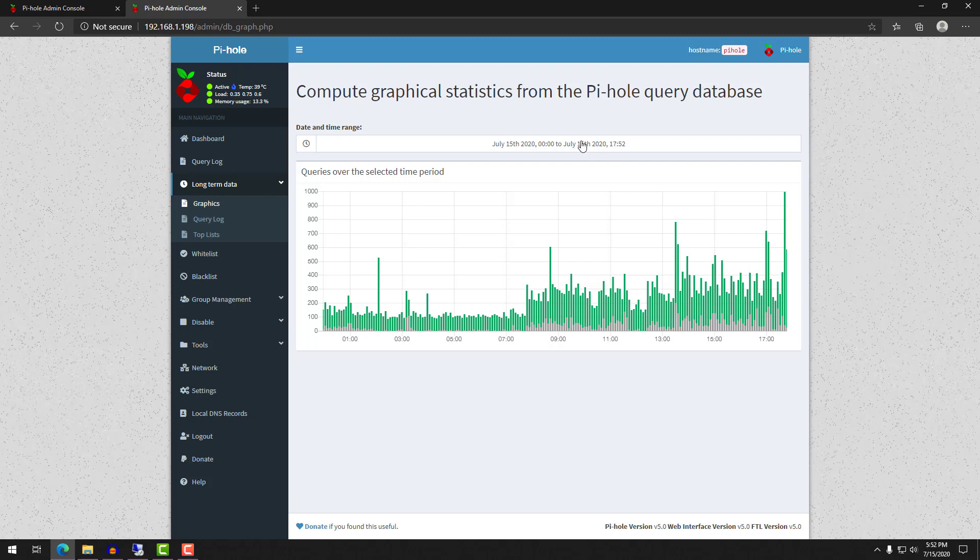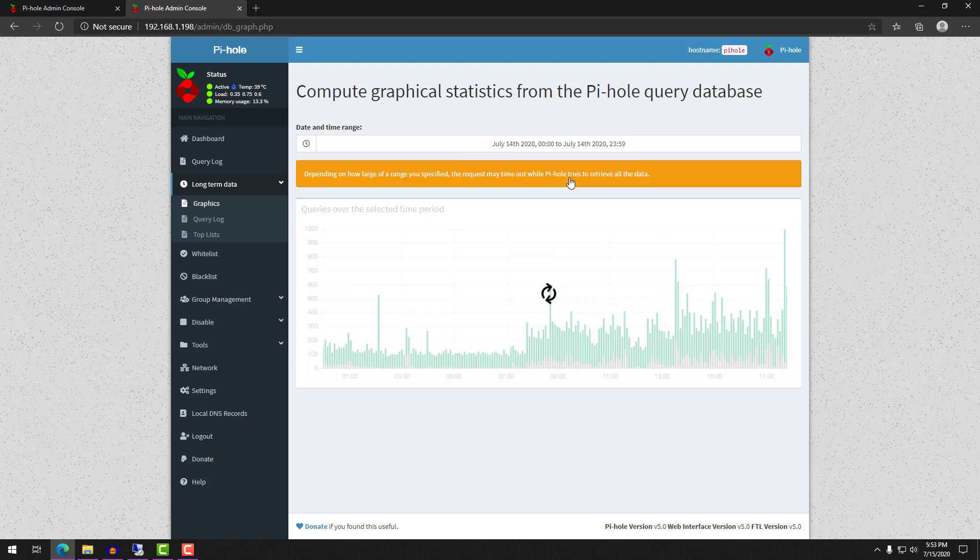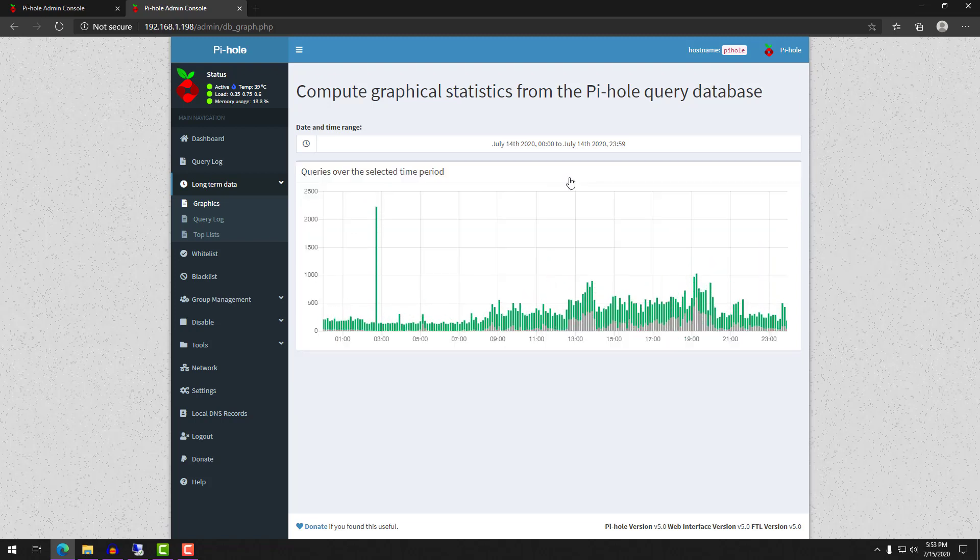The information I found had very little to do with what I was actually looking for — it didn't appear as if there was any performance benefit to adding a second Pi-hole. So I took a shot in the dark, ordered a new Raspberry Pi, configured it, and figured I'd run it for a few weeks to see if it had any benefits.